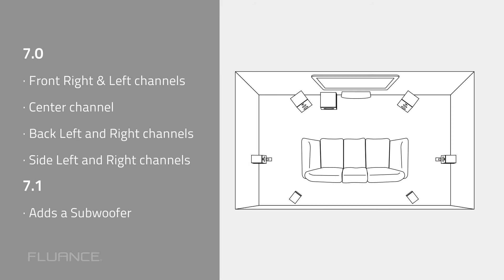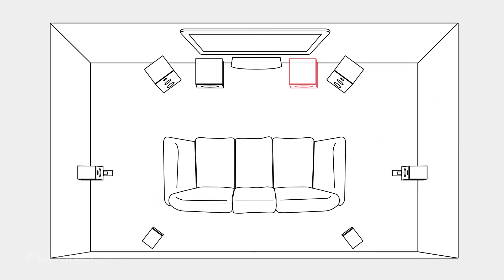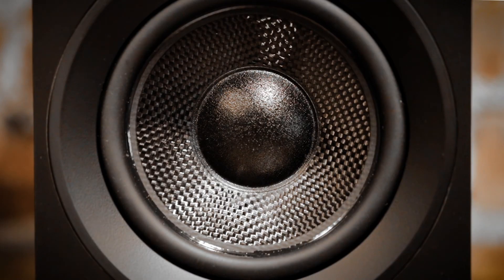Any of these setups could have an additional subwoofer added. A single subwoofer is usually adequate for an average sized room in a house. However, in some rooms, a single subwoofer is more prone to certain bass notes sounding louder than others. Using 2 or 4 subwoofers helps to cancel these effects and smooth out the bass response.